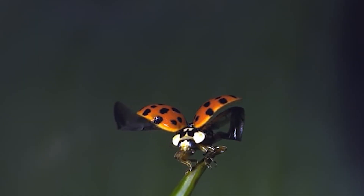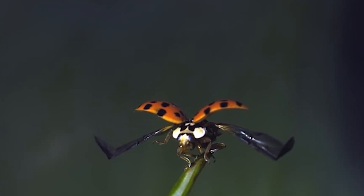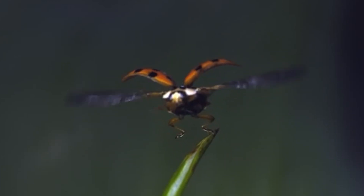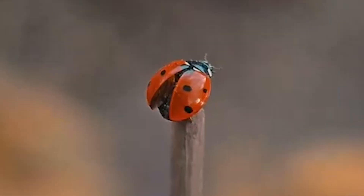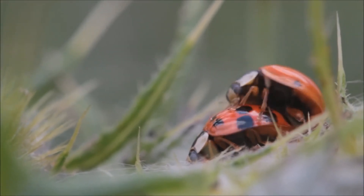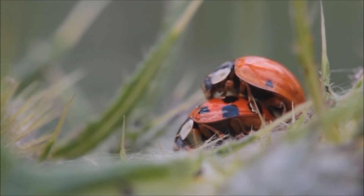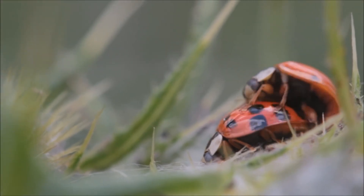Ladybugs have an incredible ability to adapt. They can be found virtually everywhere in the world, from tropical forests to arid deserts and mountainous regions. This ability to adapt to different climates and environments makes them one of nature's most successful insect species. Another fascinating fact is that ladybugs have wings hidden under their hard shells. When they're ready to fly, these delicate wings unfold in a matter of seconds, and they are great flyers. Some ladybugs can travel long distances in search of food or places to hibernate. This migratory behavior is essential for the species' survival in environments that change with the seasons.